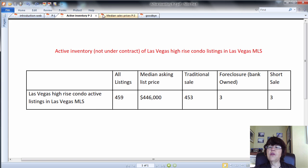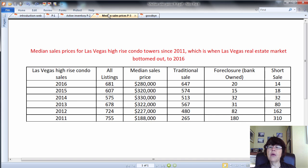This table shows the median sales prices for Las Vegas high-rise condo towers since 2011, which is really when the Las Vegas real estate market bottomed out, to 2016. First, please note the large difference between the median asking list price at $446,000 and the median sales price of $280,000 for high-rise condominiums — a gap of $166,000.